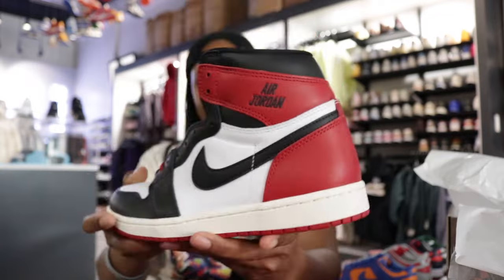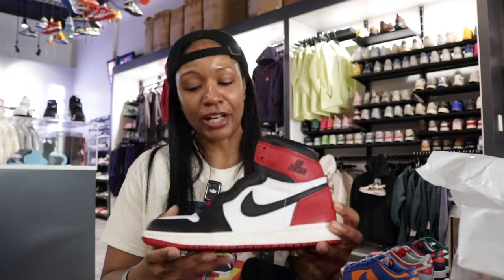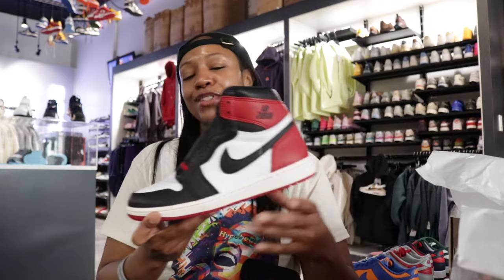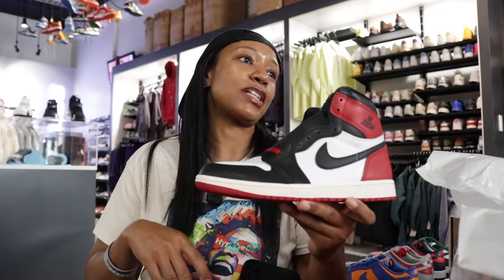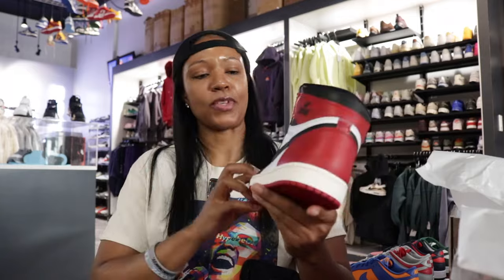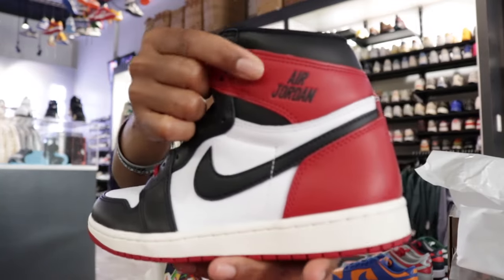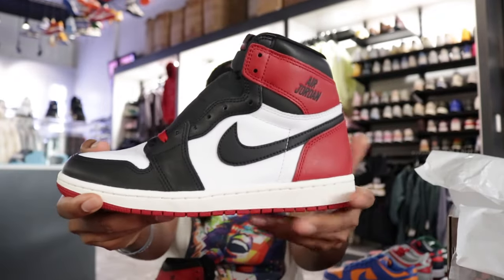That was the controversial piece — a lot of folks felt like, 'Y'all gonna retro this but not the way we know it.' People do not like change, but the whole thing with Reimagined is they're giving us some sort of story about what the shoe could have been or what they could have done differently. From my understanding, this was actually one of the sample pairs for the Black Toe — and we get a release of it reimagined. Black Toe!